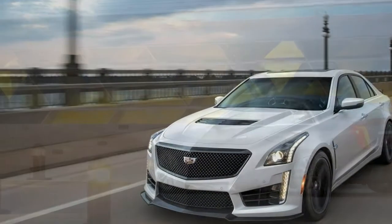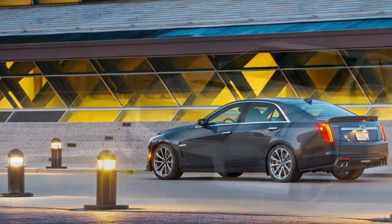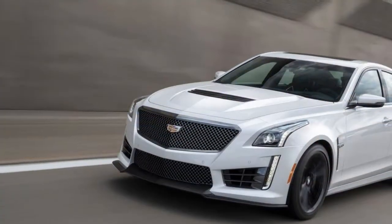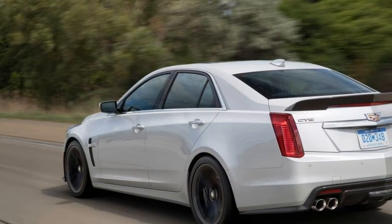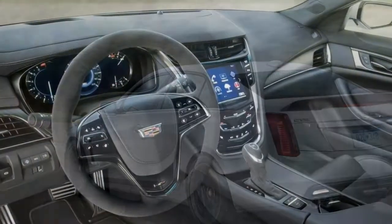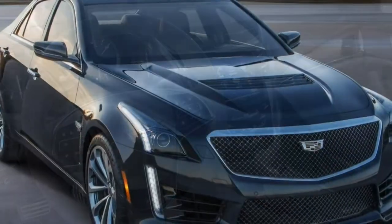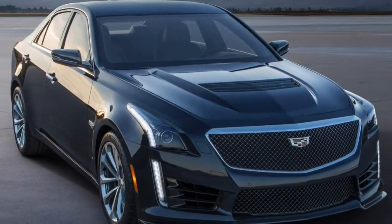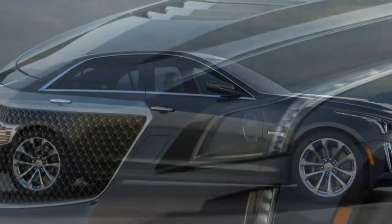The CTS-V comes track-ready right out of the box, with a number of options that make it even more race-ready, but it's really a very mannered daily driver as well. The leather-lined cabin surrounds its occupants in quality materials, the technology interface delivers a speedy connection to the outside world, and the engine syncs better than the premium Bose sound system. There's plenty of song under the hood too, where you'll find the same V8 used in the Corvette Z06.